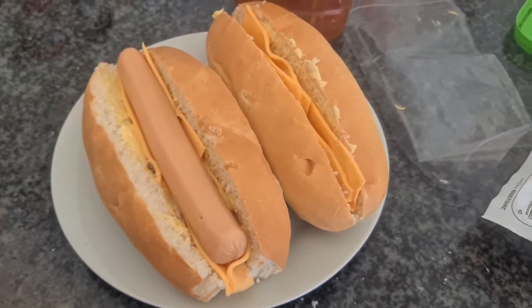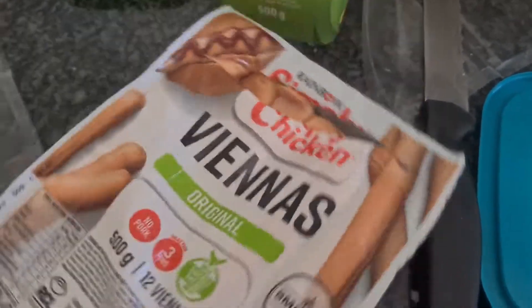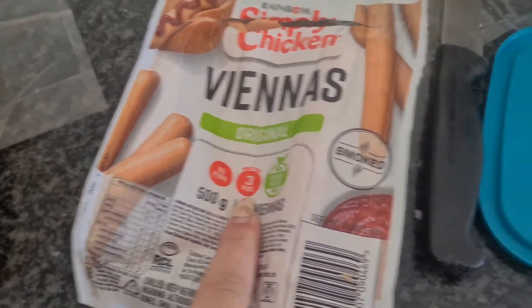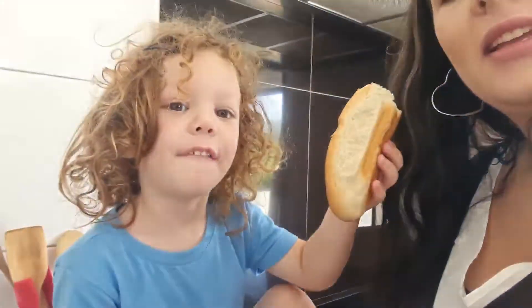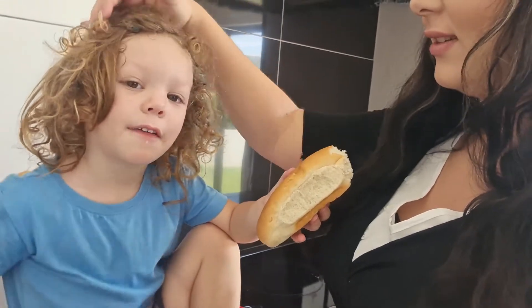I'm busy making us some lunch. We're having hot dogs — these are my husband's. We've got these chicken viannas, the smoked ones — it's the first time I'm trying the smoked ones. They say to heat for three minutes, so I did. Seth doesn't want anything on his, just a plain hot dog.